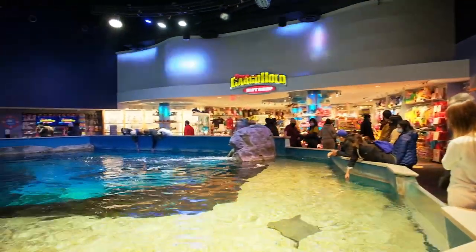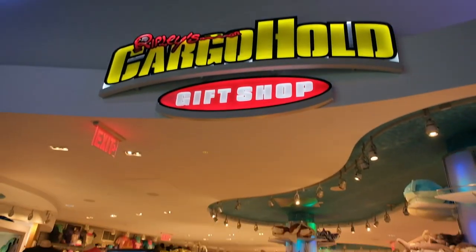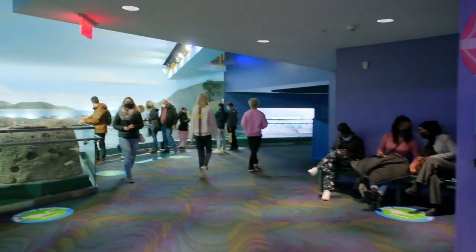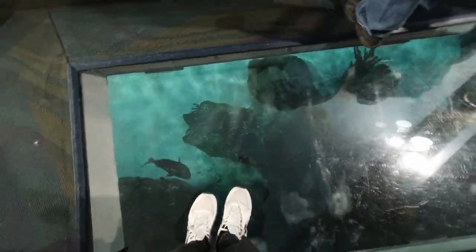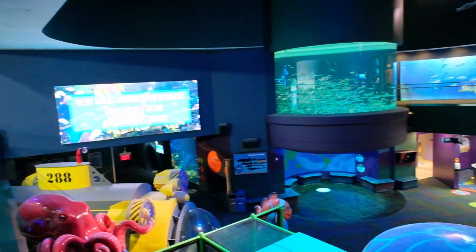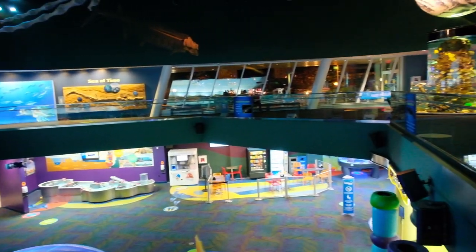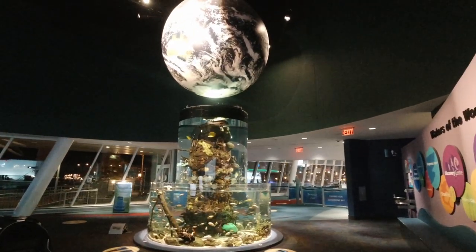People here were trying to touch the stingrays, and the rays would actually come to you and get petted themselves — it's a really interesting place. You also have the Cargo Hold gift shop here, giving you a chance to buy a souvenir or pick up a gift for your friends. At this point we come to the end of the aquarium with a big pool of fish, completing a full loop back to the entrance. What a memorable experience this was.